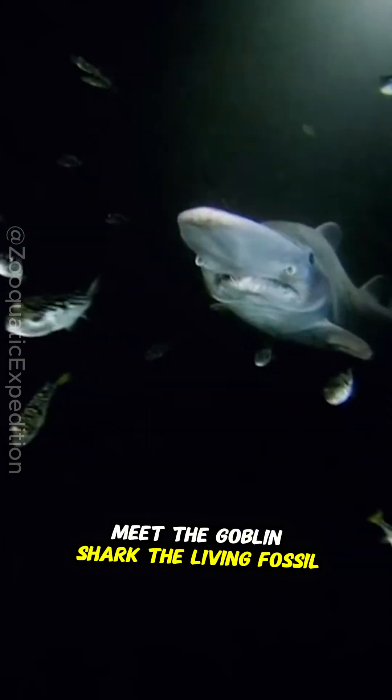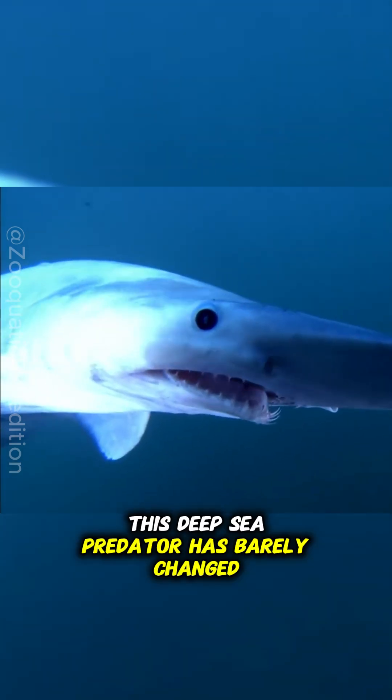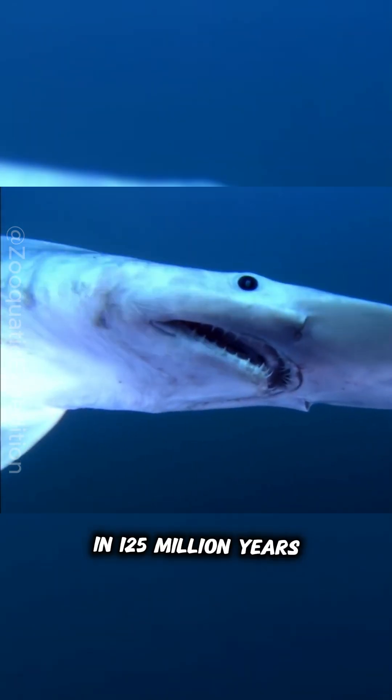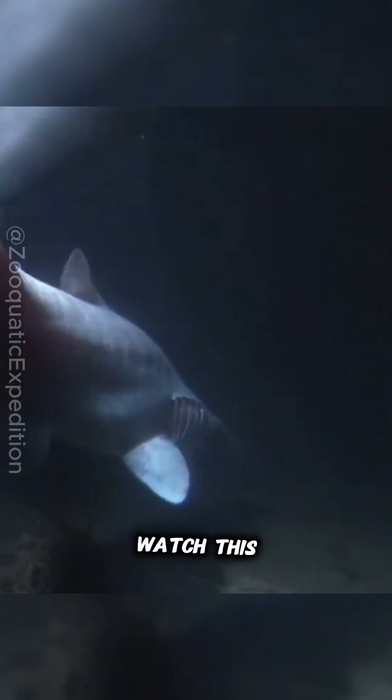Meet the goblin shark, the living fossil that looks like it came straight out of your nightmares. This deep-sea predator has barely changed in 125 million years, and when you see its hunting method, you'll understand why. Watch this.